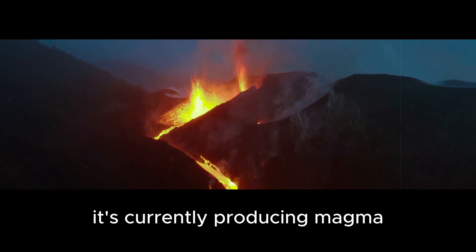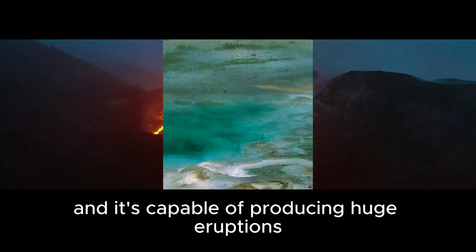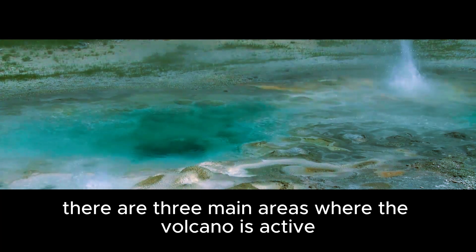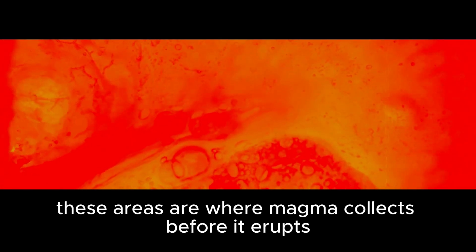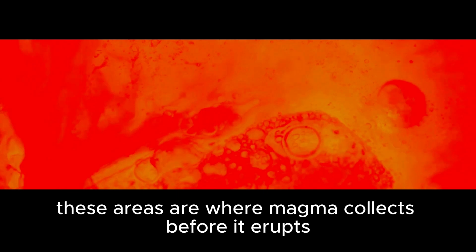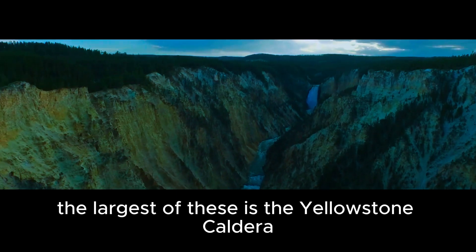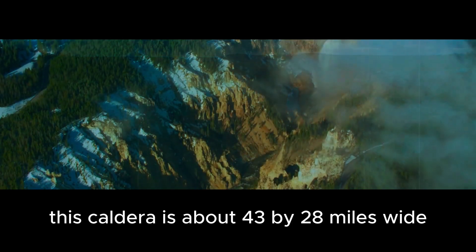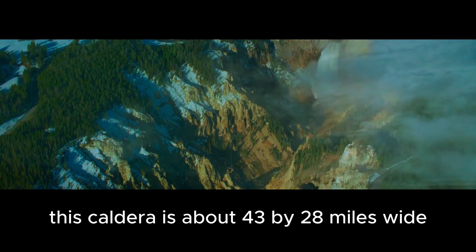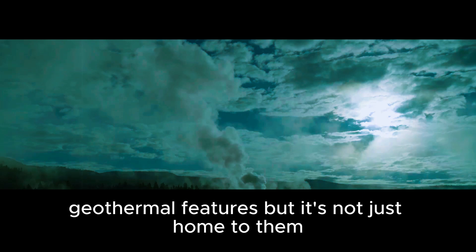That's right — active. It's currently producing magma, and it's capable of producing huge eruptions. There are three main areas where the volcano is active. They are called magma chambers, or calderas. These areas are where magma collects before it erupts. The largest of these is the Yellowstone caldera, which is also known as the Yellowstone supervolcano.